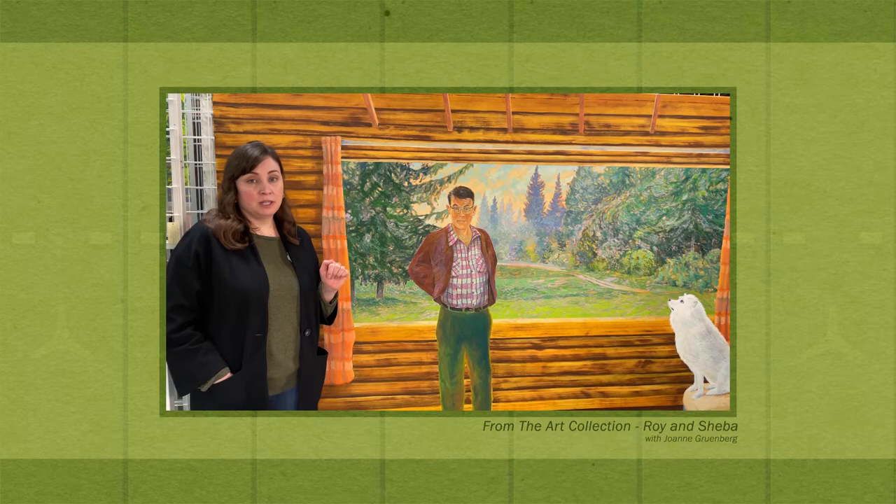My goal today is to talk about three artworks that we were recently given by a Red Deer artist, David Plumtree. They're three watercolors and we're really happy to have them in our collection.